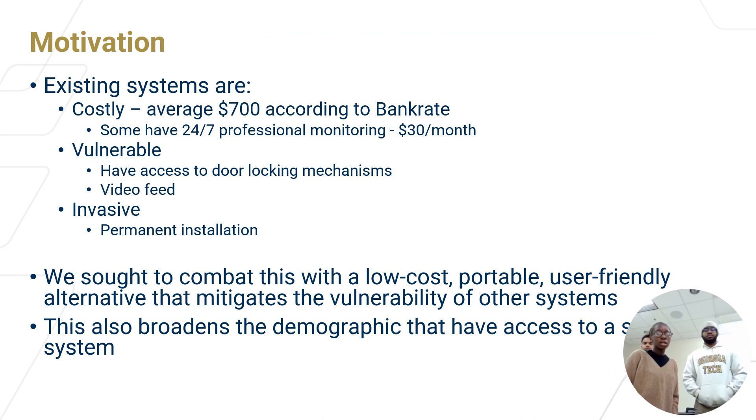So the motivation for our system: existing security systems have several drawbacks. One is that they're costly. A study by Bankrate found that they averaged at $700, and some of them also have professional monitoring that would be a recurring cost, something like $30 a month.